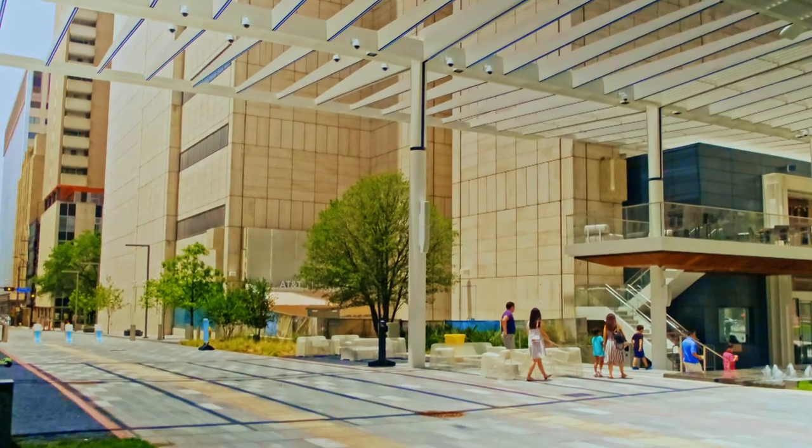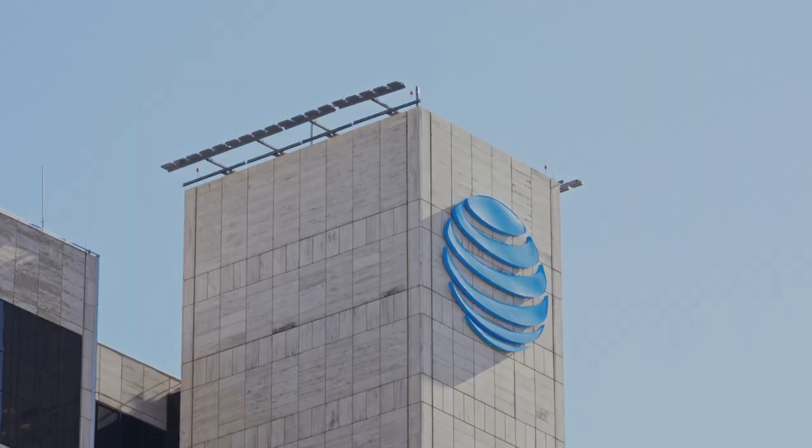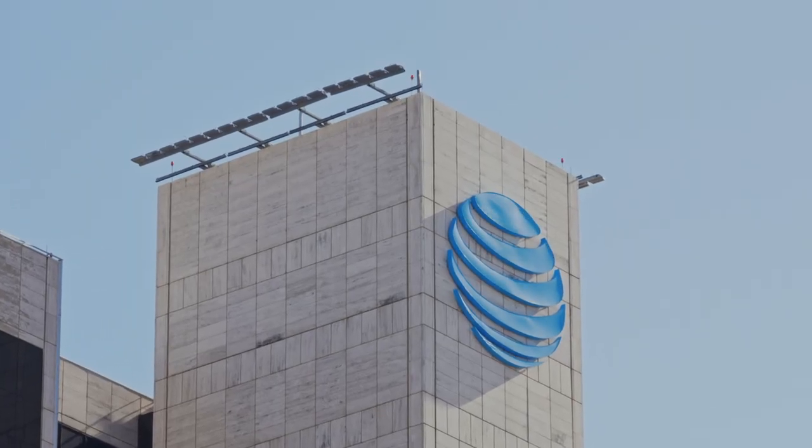By design, the district is enhancing the way people live, work, and play, making AT&T a top place to work in Dallas while reinforcing our commitment to support the Dallas community.